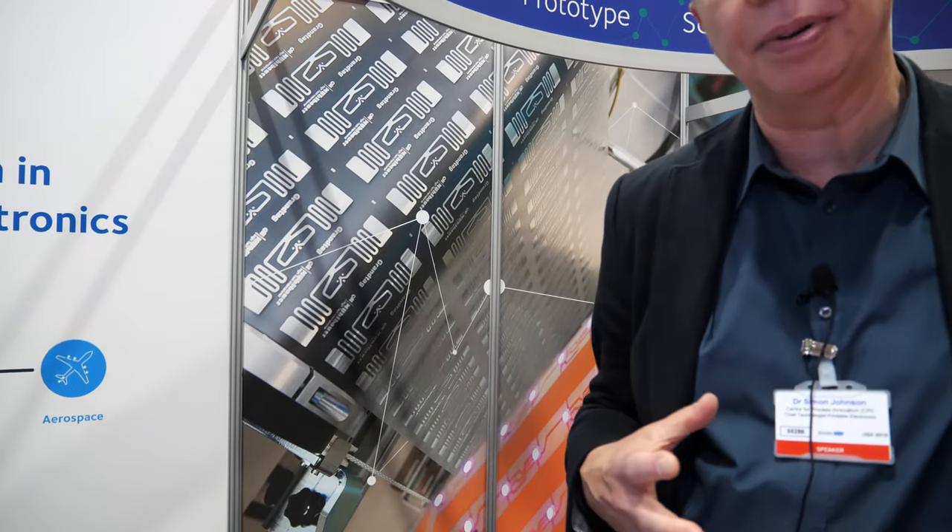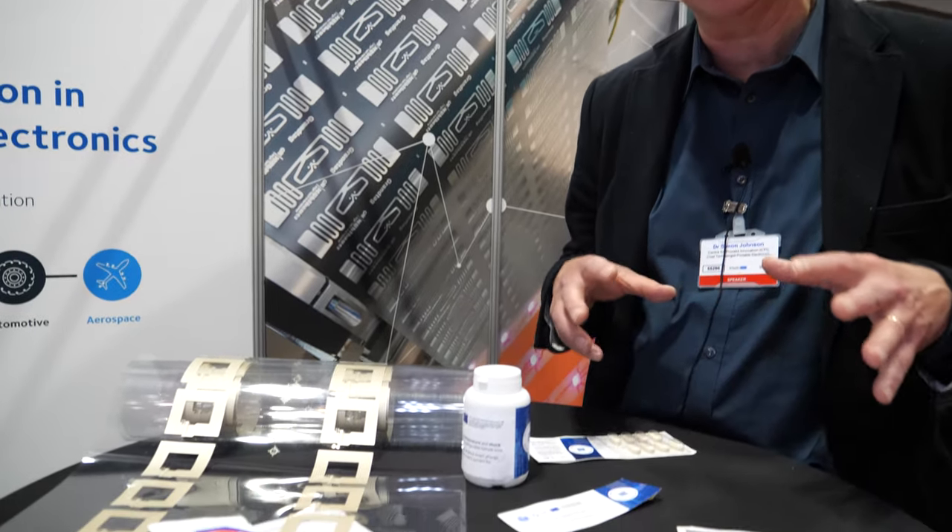I'm with the IDTechX show. So who are you? My name is Simon Johnson. I'm with a company called CPI from the UK. CPI is a technology organisation. We help companies to understand latest technologies in a wide range of fields.